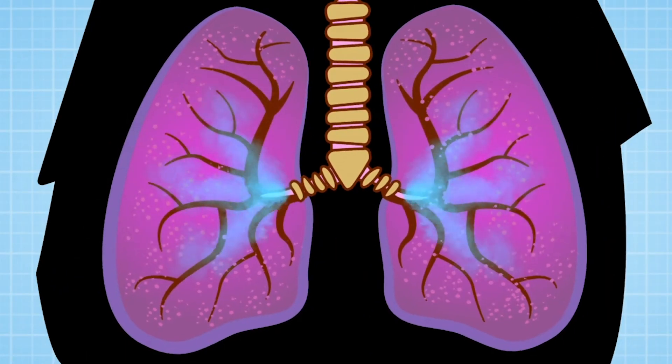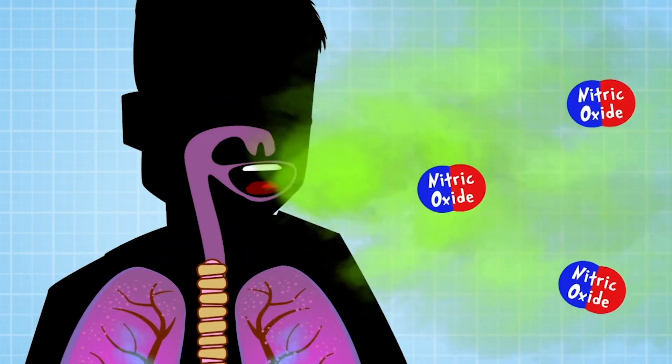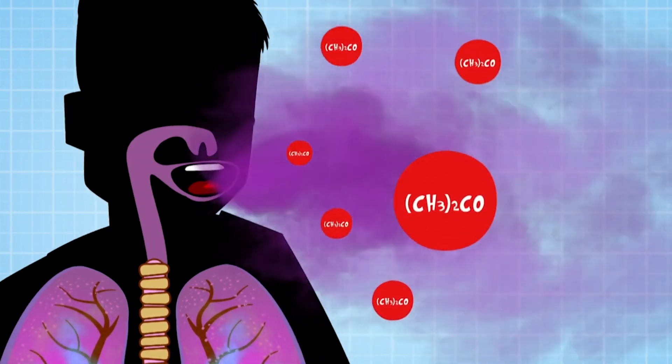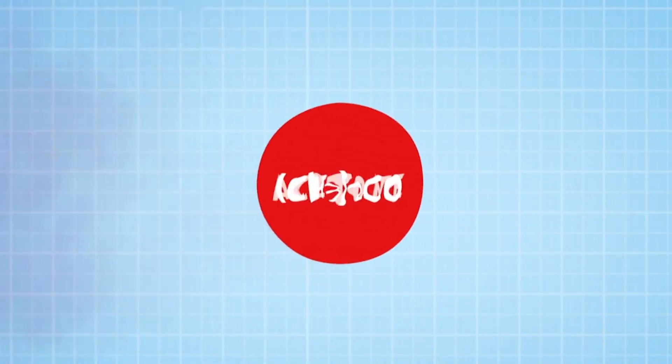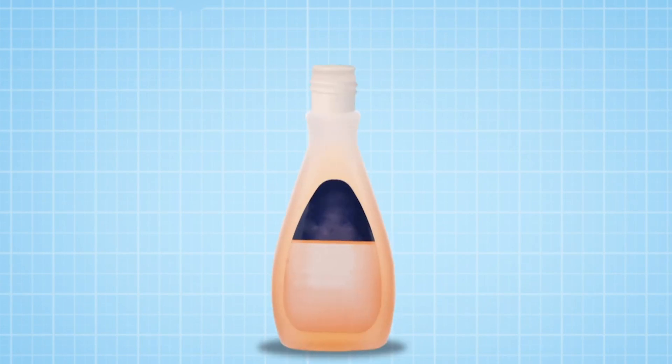So, if you have asthma, even though you can't smell asthma, your breath will have more nitric oxide in it, which you can detect. Or if you have diabetes, your breath may have more of a compound called acetone in it — it's the same chemical that's in nail varnish remover.